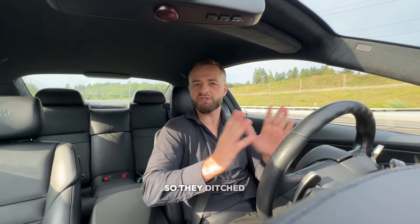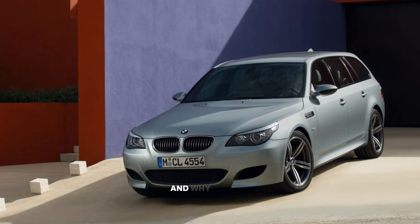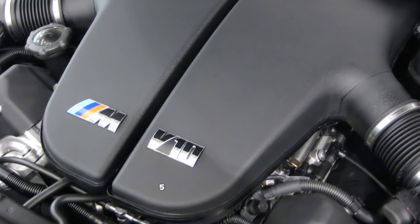The E34 M5 Touring was very successful and is still to this day an absolute classic. But they noticed they didn't sell a lot, so they ditched it - the E39 didn't have one. Then 10 years later the E60 came up.